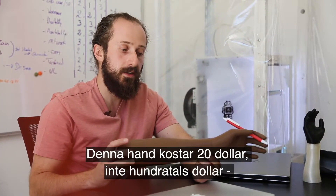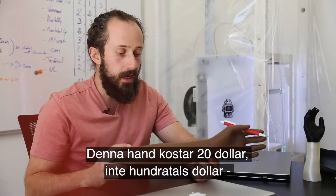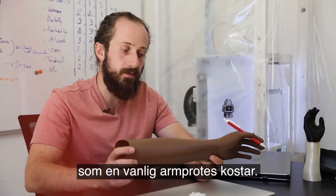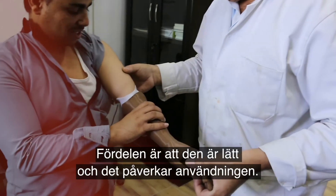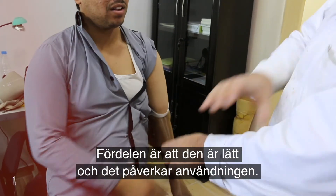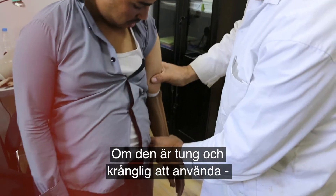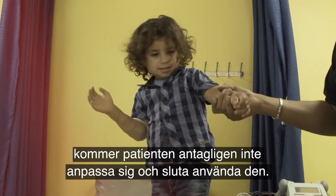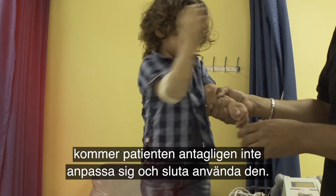This hand right here can cost $20, rather than the hundreds of dollars a normal upper limb prosthesis would cost. It also has the advantage of being lighter, which can be a huge factor in the adoption rate. If it's really heavy and cumbersome to wear, the patient will likely not adopt it in the long term and set it aside.